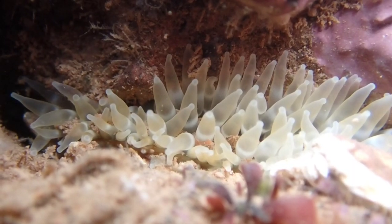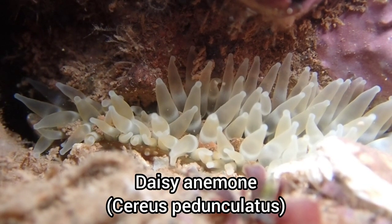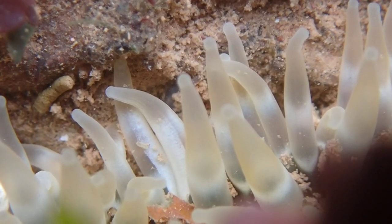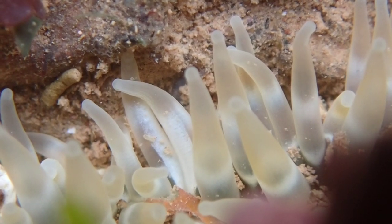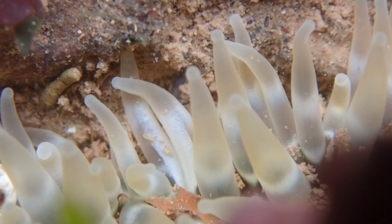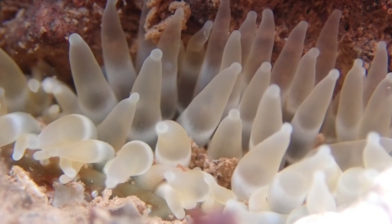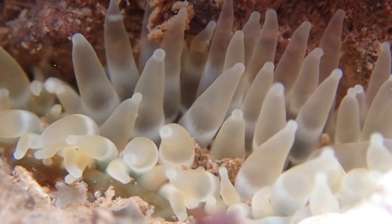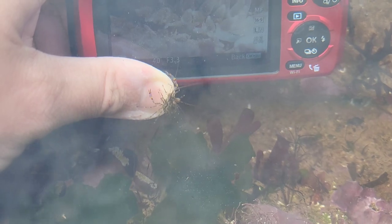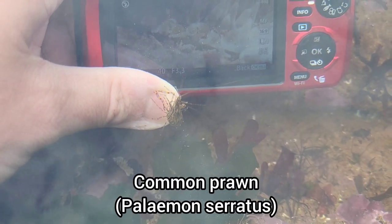The beaches of Dawlish are home to many different anemone species, including daisy anemones. While I was filming this daisy anemone, this curious common prawn emerged from the seaweed to investigate my thumb.